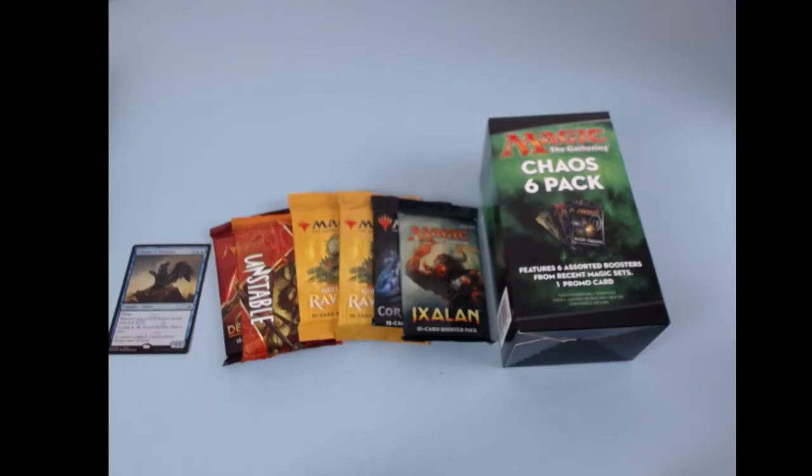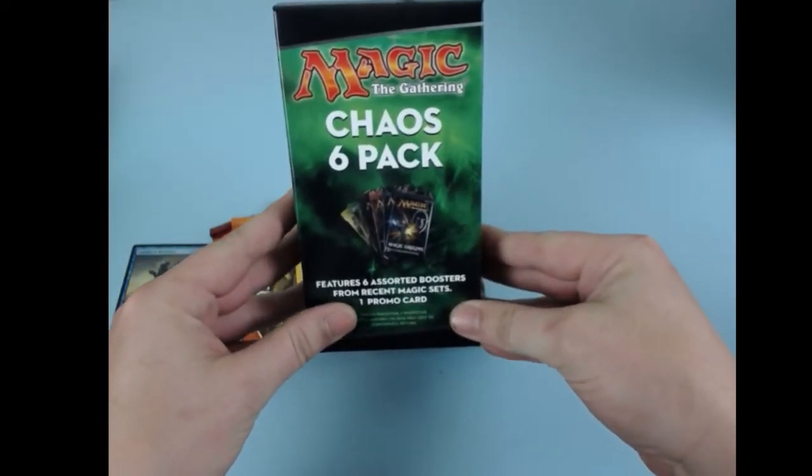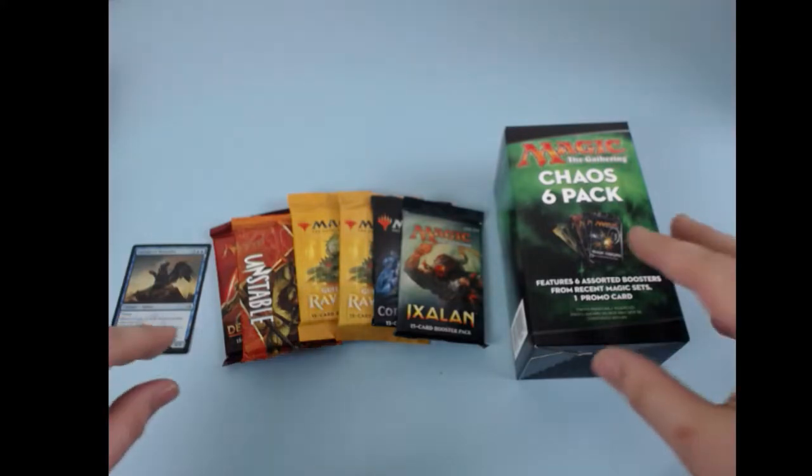Welcome back to Mile High Break folks. Today we have the continuation of the Chaos Six Pack review. I started this with the Mystery Box reviews of the Pokemon and Yu-Gi-Oh! The video started running a little long and I thought I'm just going to go ahead and put the unpacking of these from the original video into its own video for the magic people to watch.